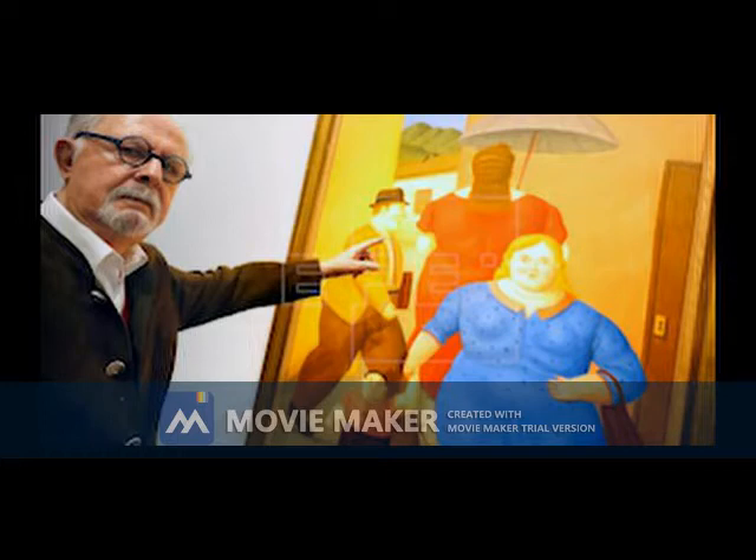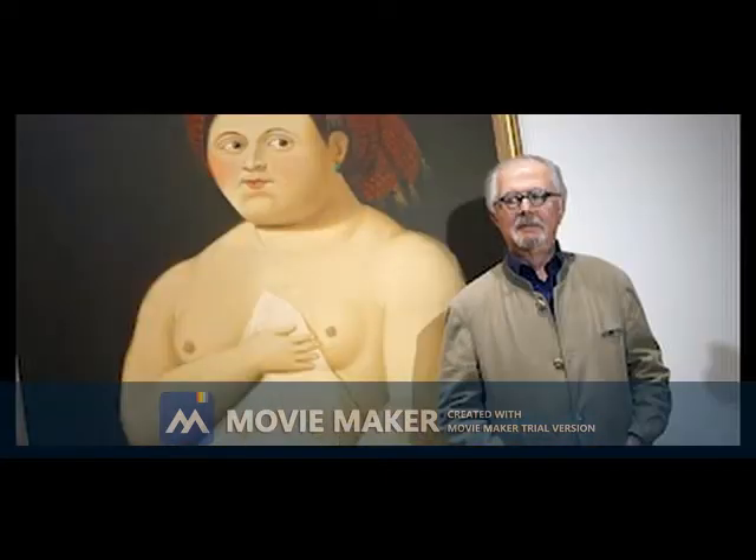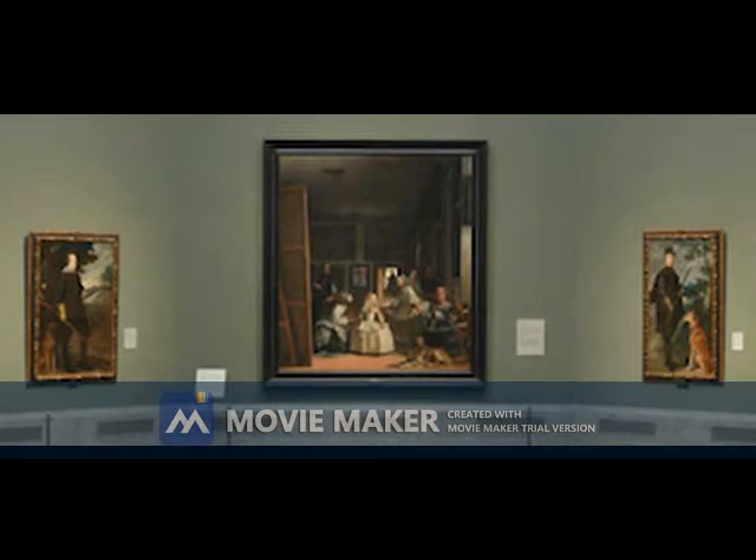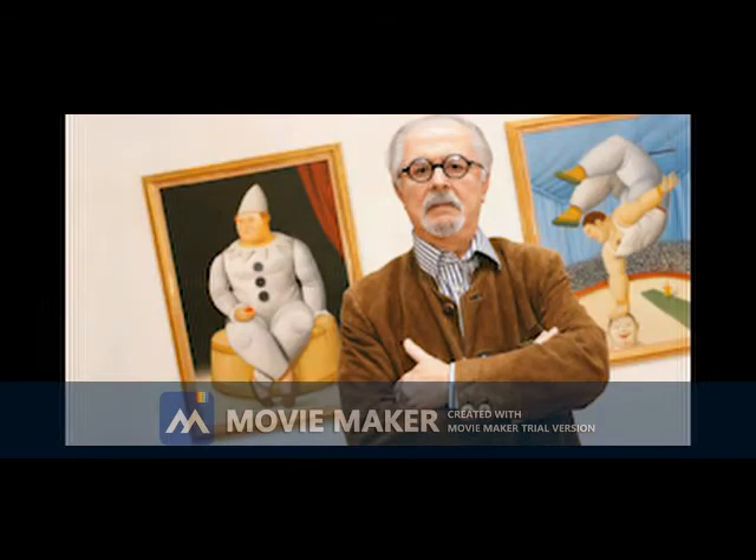We can all ask ourselves: why does Fernando Botero paint fat? He depicts voluminous figures that we would normally classify as fat or obese. Some Colombian artists insist that his figures are thick, highlighting the natural shape of the body, curves and sensuality. He does not paint fat, but rather bodies in which the natural volume is highlighted.